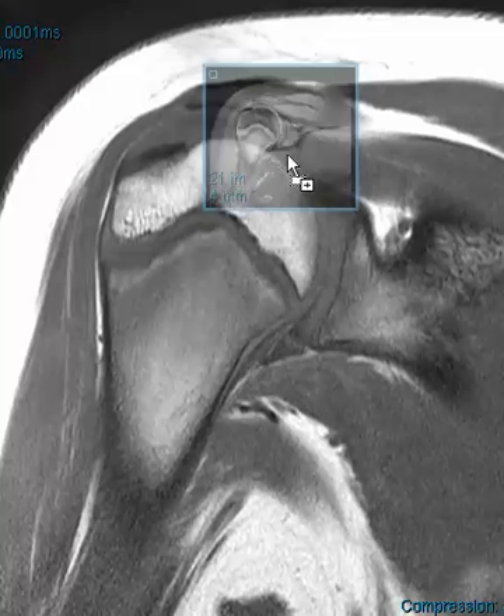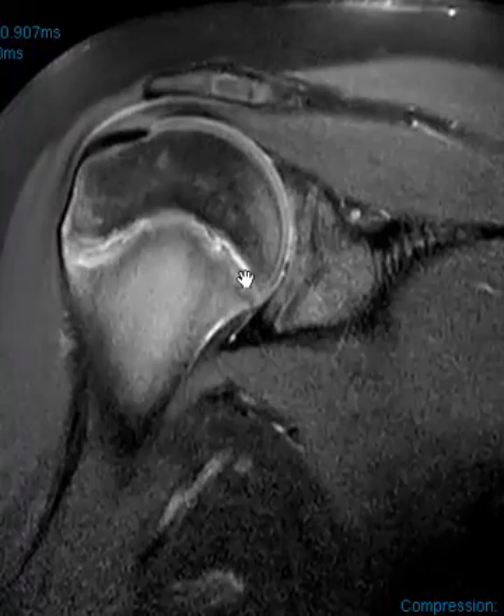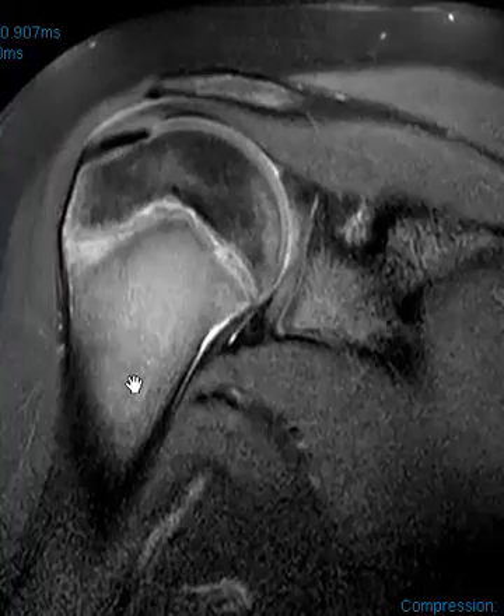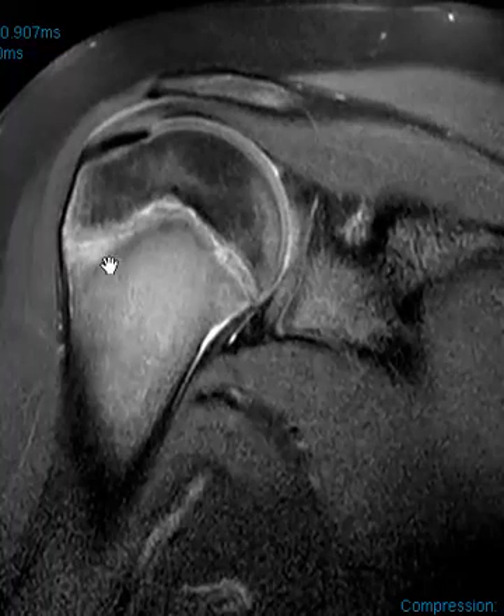Now on this PD fat-sat sequence here we can see that the growth plate is less well-defined. On the other sequence you could see very clearly how wide it was, but on this PD fat-sat sequence we see some hyperintense signal there, a little bit of subperiosteal edema here, and also some hazy increased marrow signal.